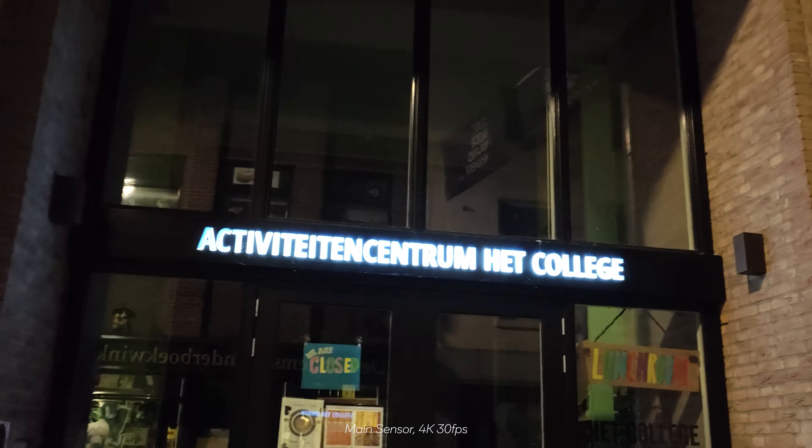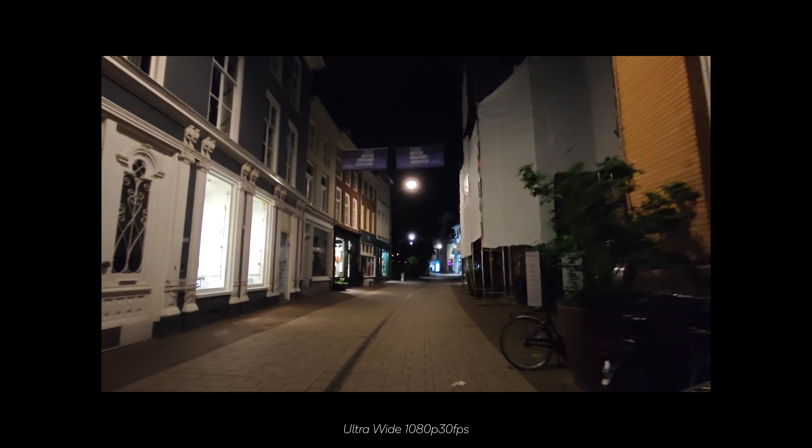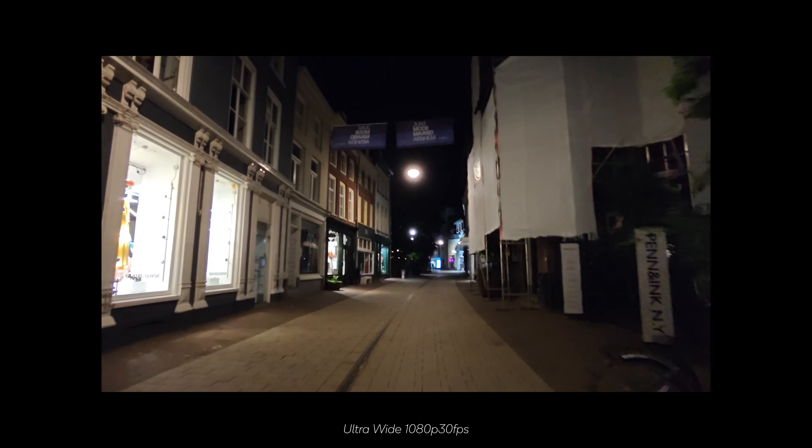In auto mode the phone tends to default to 30 frames per second because it cannot go higher. For the front-facing camera in low light, you are limited to 1080p with no 4K support. It looks quite dark and grainy in low-light video, though we'll see how it appears on a proper screen afterwards.